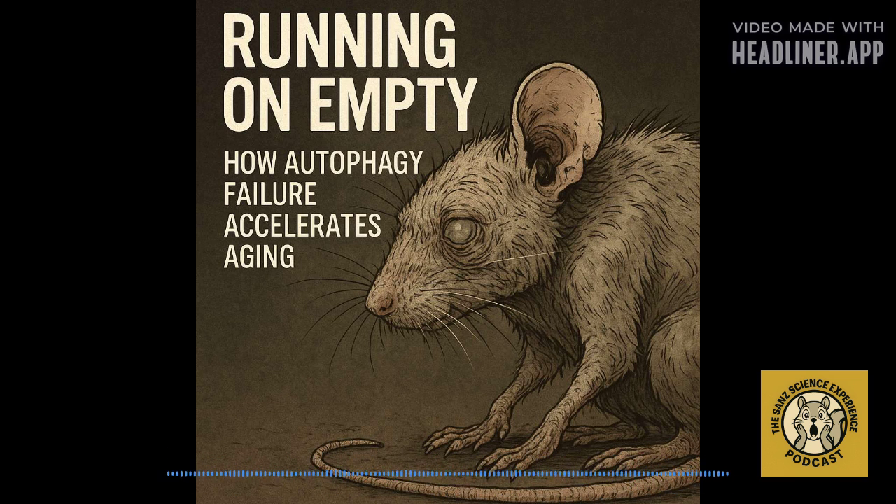Welcome to the SANS Science Experience, your source for the most current and impactful research and preprints in science. Please like this video and subscribe right now — it truly helps support the SANS Science Experience.